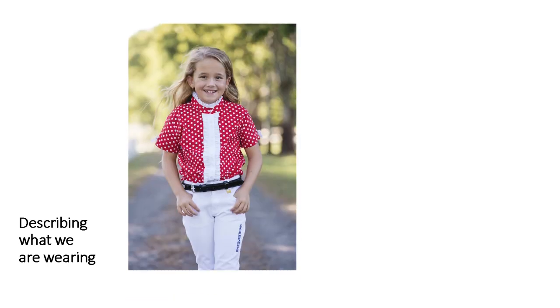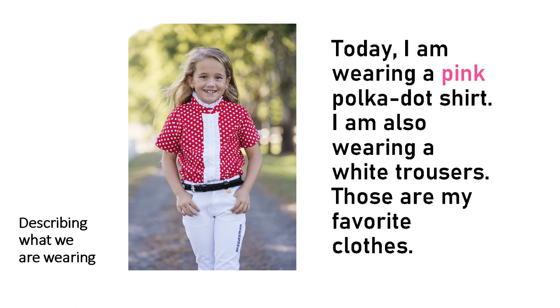Now, it's time to describe what we are wearing. Look at this picture. What do you think about the pattern of the shirt? Do you still remember the pattern? Now let's check the paragraph. Today, I'm wearing a pink polka dot shirt. I'm also wearing white trousers. Those are my favorite clothes. Remember, when your clothes have color and pattern, say the color first and then the pattern, like in a pink polka dot shirt — pink is the color and polka dot is the pattern. But when your clothes only have color, say the color first and then the clothes, like in white trousers — white is the color and trousers is the clothes.